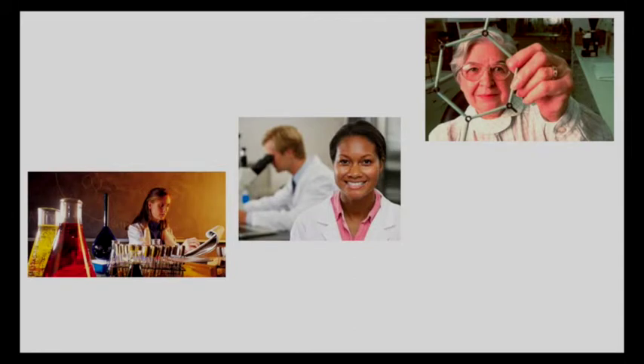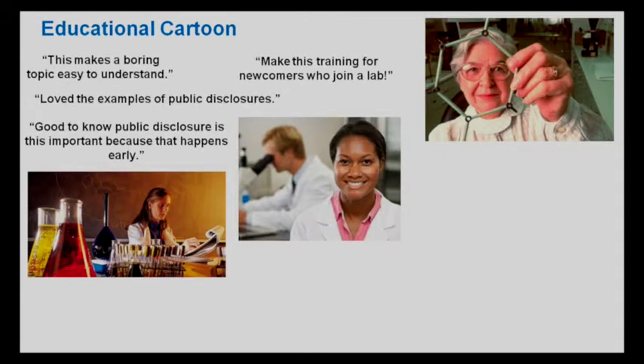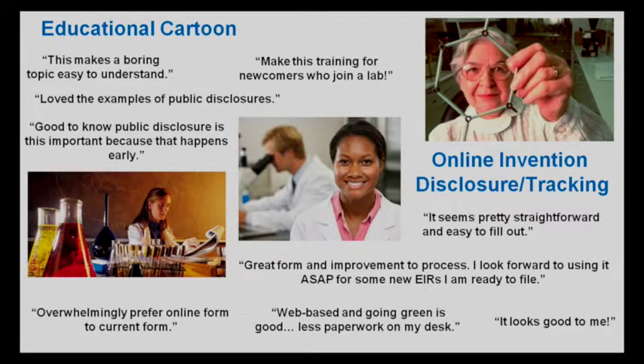Throughout testing our solutions, we asked inventors what they thought and were pleased to receive lots of positive feedback. For the educational cartoon, scientists thought that it made a boring topic really easy to understand, and some even mentioned that they'd like to have that as training for newcomers joining the lab. For our tracker and disclosure tool, they thought that it seemed pretty straightforward and easy to use, and some of them really wanted to use it immediately, asking when is this coming out — I have something I have to disclose. It's clear that scientists want and need the tools that we created.